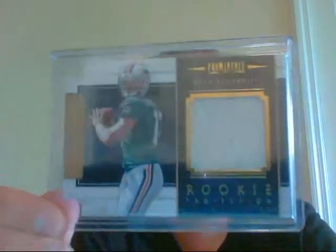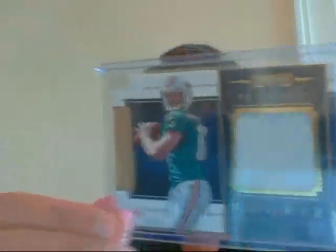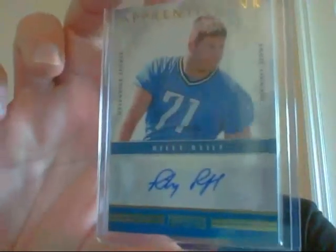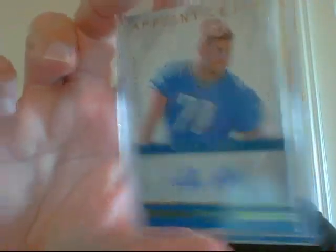Then the hits: I got this very nice die-cut of Ryan Tannehill out of 299. Then a rookie auto of Riley Reiff — not sure how to pronounce that — out of 99. And then the main hit was actually a redemption, but a pretty nice one. It is a rookie helmet signature of Ryan Tannehill. Very, very sick. I haven't decided if I'm going to redeem that or not — I probably will.